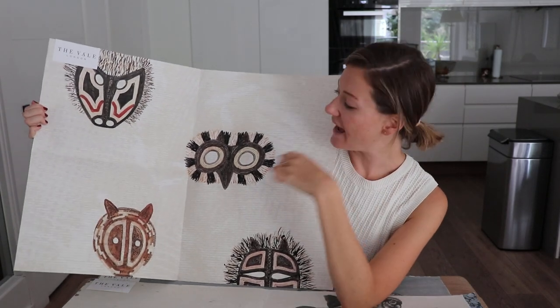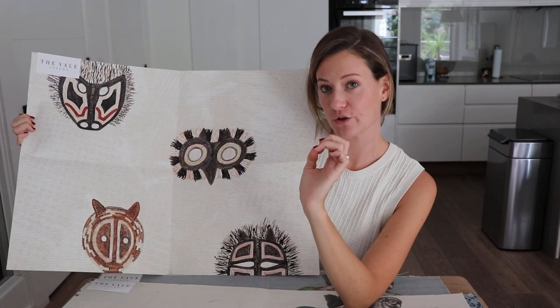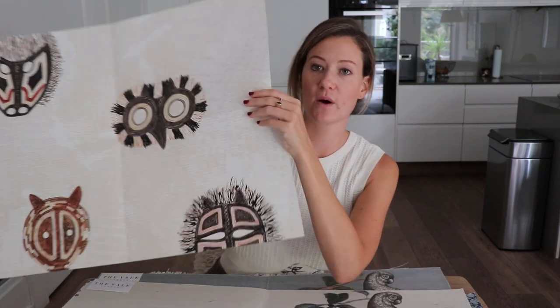I think it's really fun, and if you look really closely at this it's a very high quality paper — you can actually see every brush stroke and every ink blot that was in the original drawings, and that's really important to me.